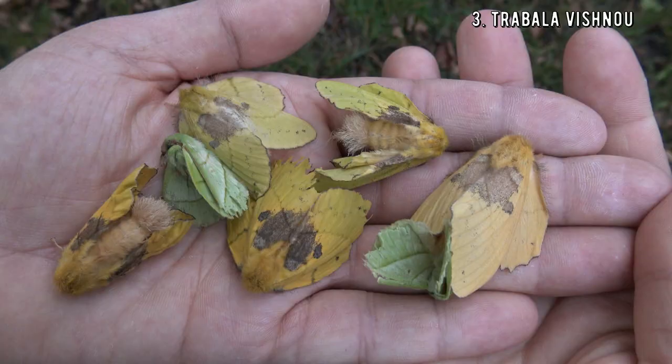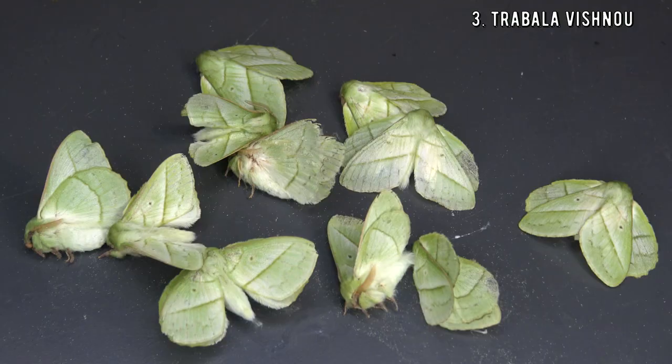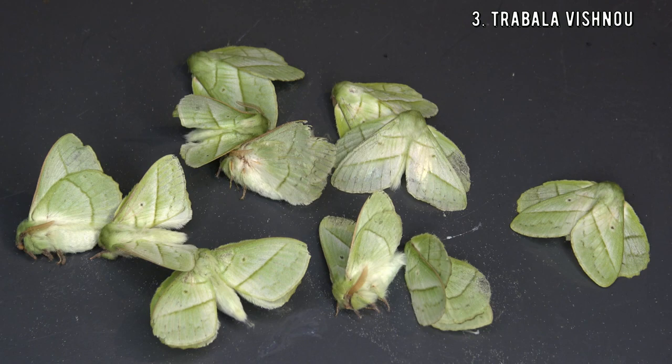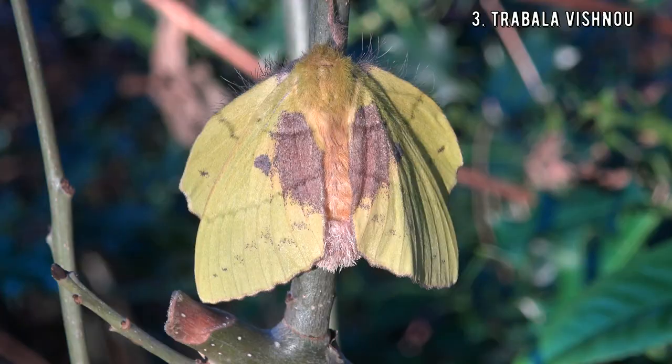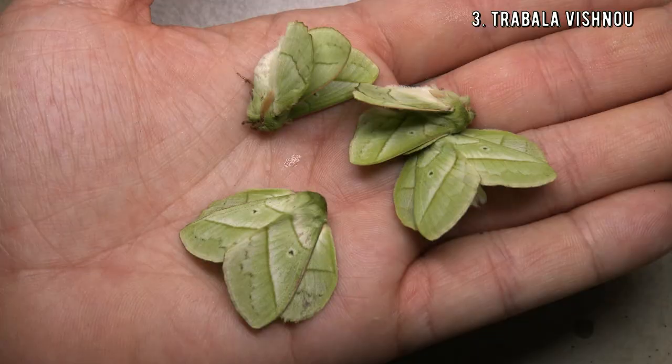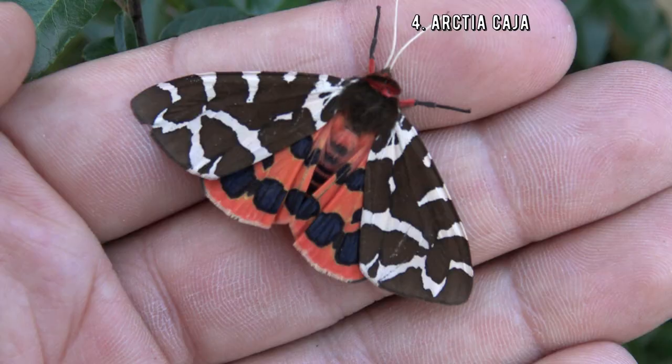Number 3, Trabalavishnu — what a weird name. These awesome moths from Asia perfectly resemble a leaf — how cool is that? Haters would say it's not very impressive, but they are probably too neurotypical to appreciate it. This species is sometimes regarded as a minor pest because the caterpillars feed on crops such as tea plant, sea buckthorn, and rose myrtle. That's why they are called the rose myrtle lapid moth.